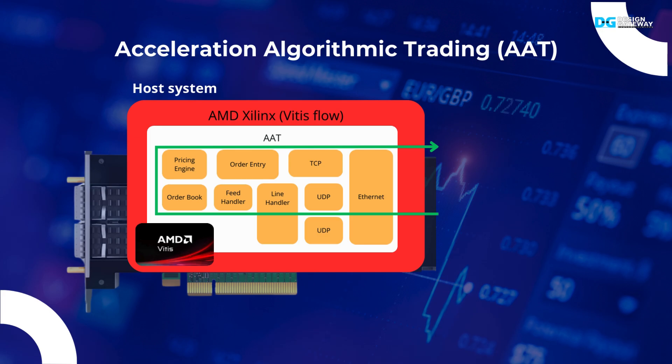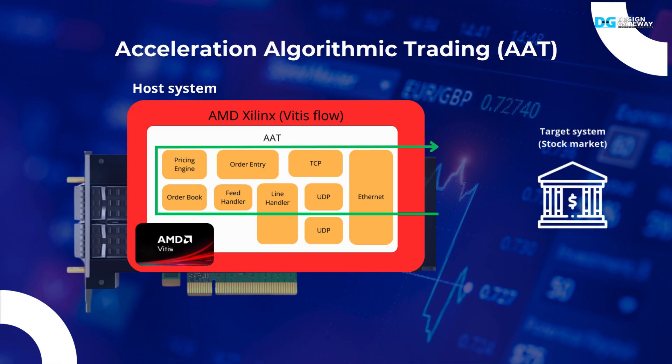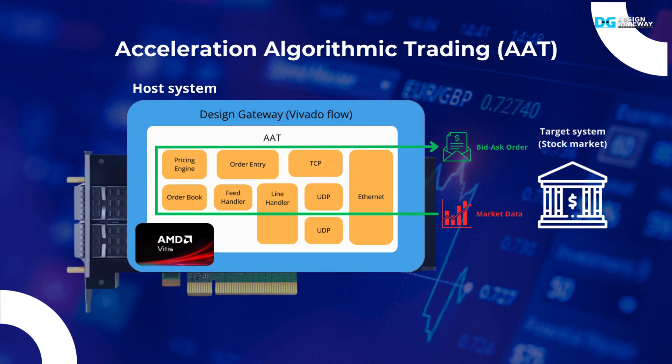Now let's move to the X3 live demo, illustrated on a customized AAT from Design Gateway. Accelerated Algorithmic Trading, or AAT, demo originated from AMD Xilinx to demonstrate the HFT environment with the Alveo card. The target system acts as the stock market, sending UDP market data to the Alveo card. The AAT system on the card captures and processes the market data, then returns a TCP trading order back to the target system. This demo is re-engineered by Design Gateway as the AAT QDMA demo, developed on the Vitis platform and integrating DG LL 10G Ethernet MAC IP to minimize latency.